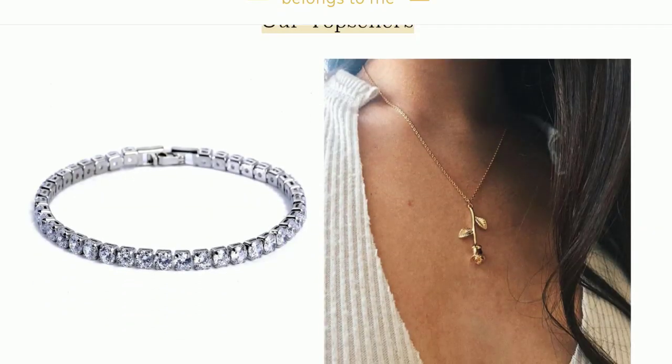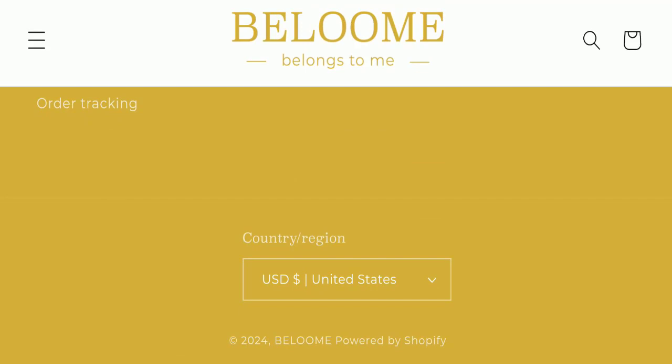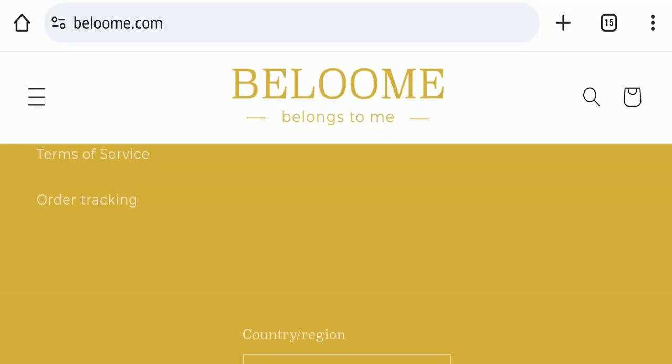Next we will check the payment modes of this website. Regarding payment modes, the details are not mentioned here, so no specific payment information is available.